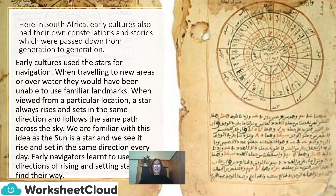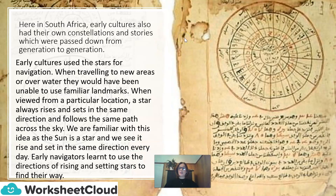Early cultures used the stars for navigation. When travelling to new areas or over water, they would have been unable to use familiar landmarks. When viewed from a particular location, a star always rises and sets in the same direction, and follows the same path across the sky. Early navigators learned to use the directions of rising and setting stars to find their way.